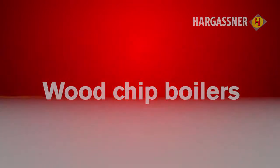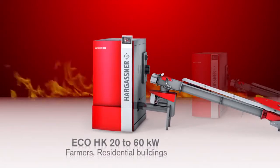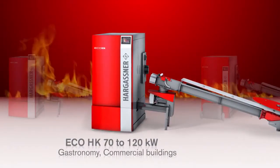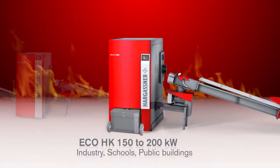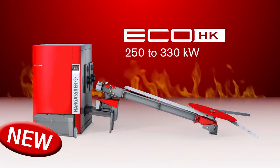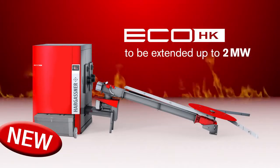Hargassner has created a wood chip boiler series which excels for its economy, efficiency and superior comfort. Whether it is a new build with the least heat demand or a retrofit with higher energy demand, the new Eco HK 250-330 kW boiler can provide a total heat output in cascade of 2 MW.